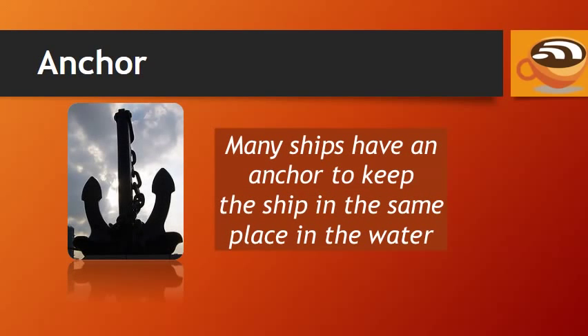Anchor. Many ships have an anchor to keep the ship in the same place in the water.